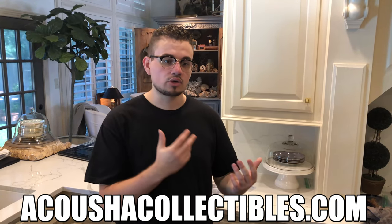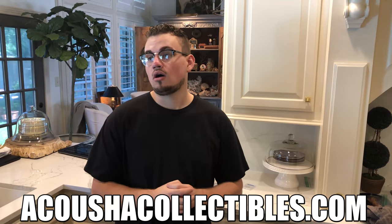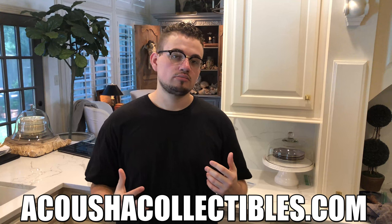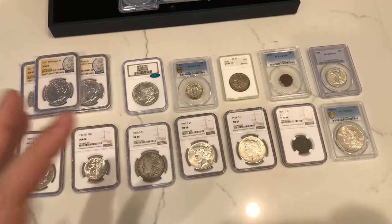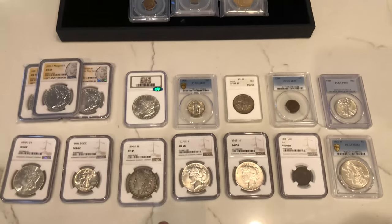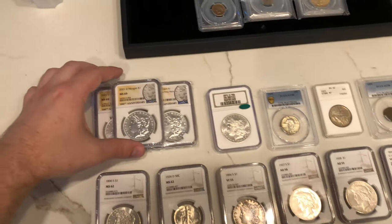Now to wrap up today's video, we're going to be showing you guys a bunch of new purchases that we got. They're going to be available on CushionCollectibles.com — a lot of Morgan dollars, a few type coins, a few CAC coins, all the things that you guys might want. Make sure to check it out there. Here's everything that we got in recently — a lot of dollars, a few type coins, and we also got a nice Stone Mountain. Let's show you guys a few things.